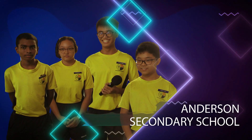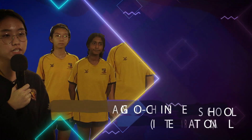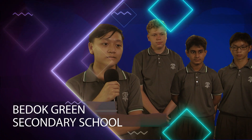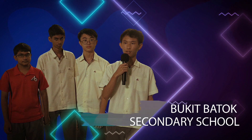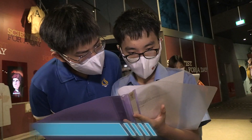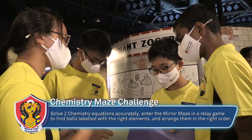Tonight, the spotlight is on these eight schools: Anderson Secondary School, Commonwealth Secondary School, Anglo-Chinese School International, Fuchun Green Secondary School, St. Joseph's Institution, St. Patrick's School, Bukit Batok Secondary School, and Hua Chong Institution. With just 15 minutes to complete the challenge, schools had to bring their A-game.